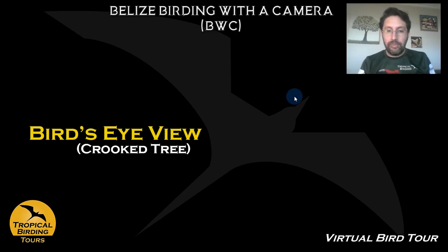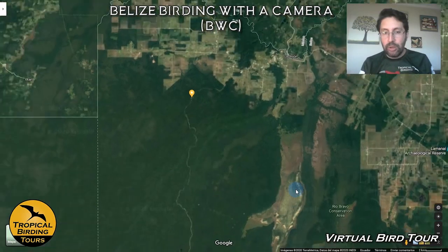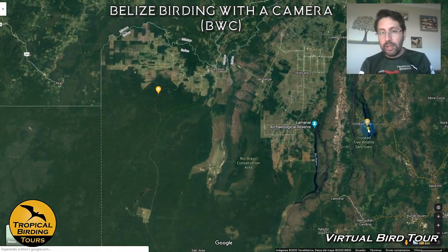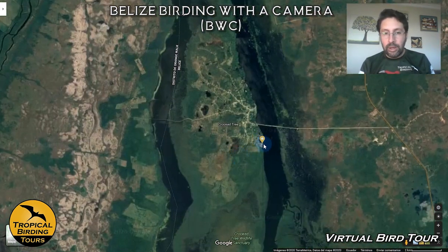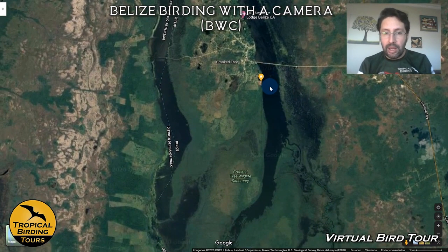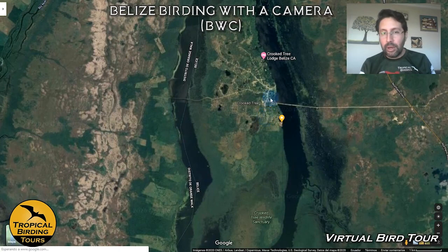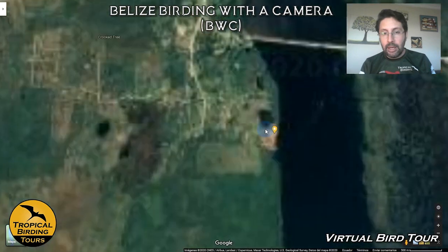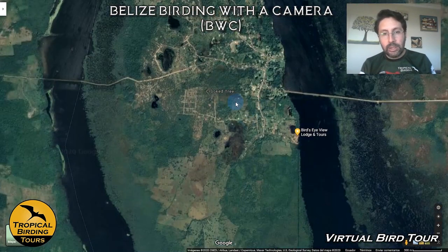Once we've spent our time at La Milpa, we move away from the forest and change ecosystems completely, going to the areas around Crooked Tree. This area is a very, very nice lagoon that we explore on boat rides. We do a couple of boat rides in the afternoon trying to get the golden light, going all the way around, and we spend some time at the hotel — the Bird's Eye View Lodge.